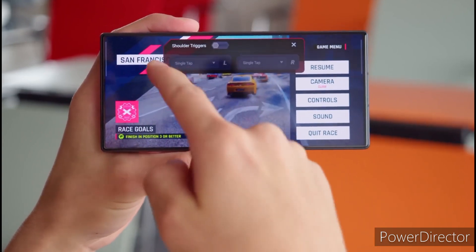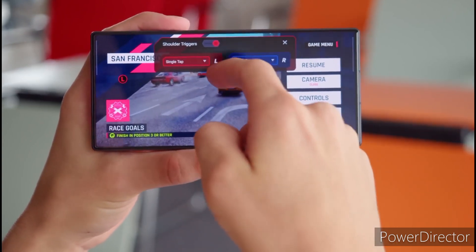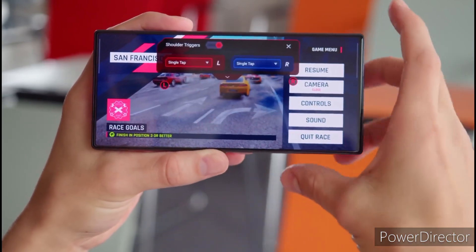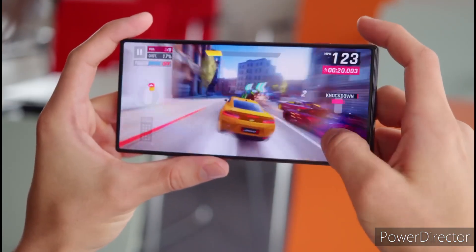Nubia's upcoming gaming beast is launching on November 23 in China. The company has already confirmed some of its key highlights through a series of teasers.